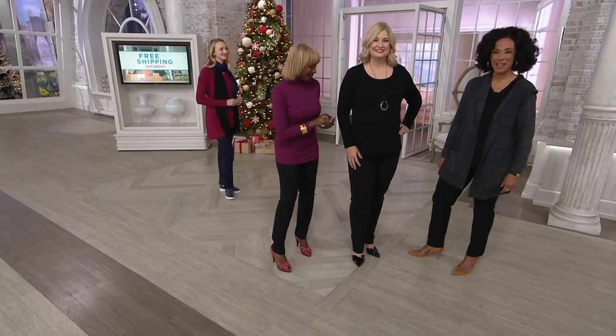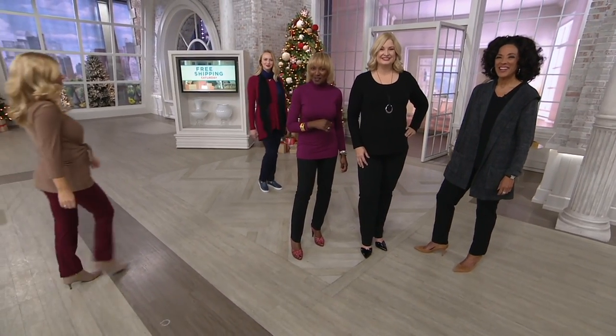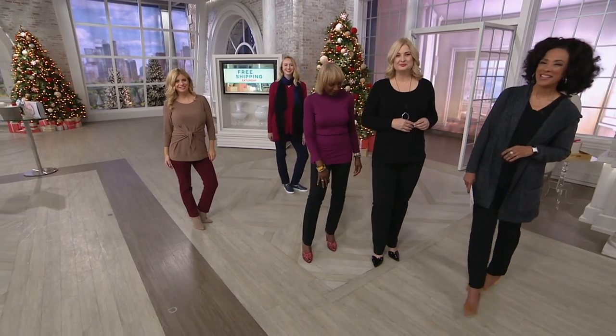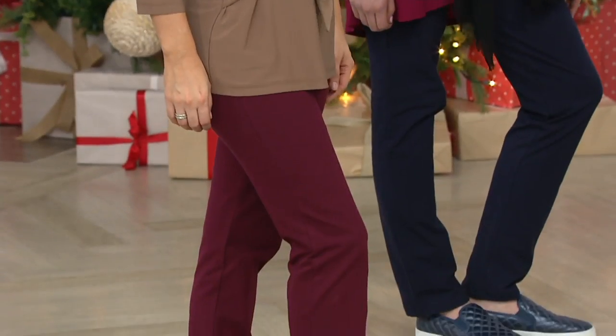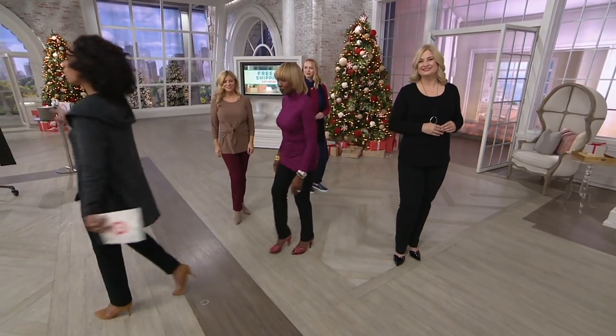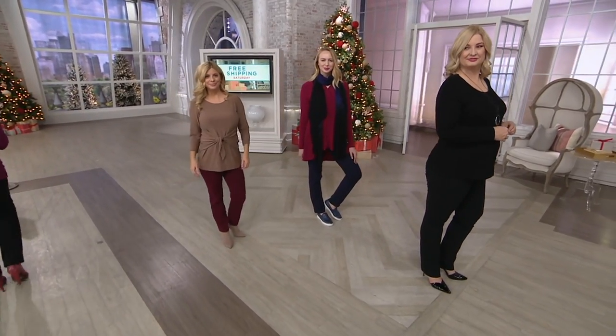Thank you so much, Debbie, enjoy it. Thanks for having me on — have a great day. Thank you for calling, enjoy your weekend. Let's pop back to show all of the colors. Look at our ladies — Pam is five nine and a half, in the regular inseam.